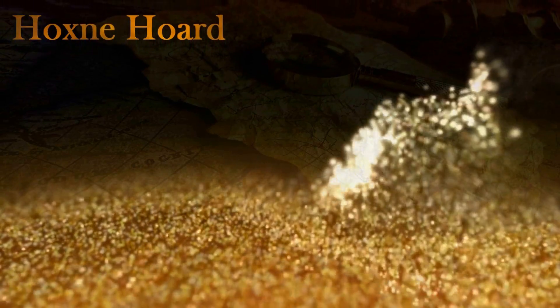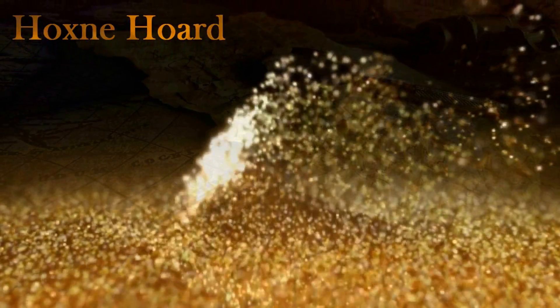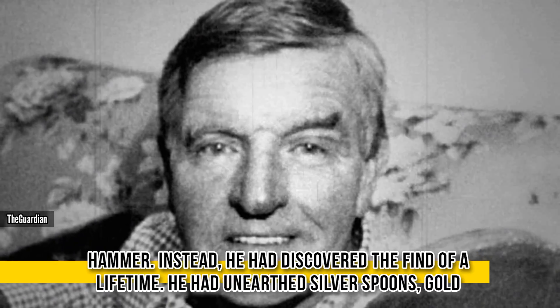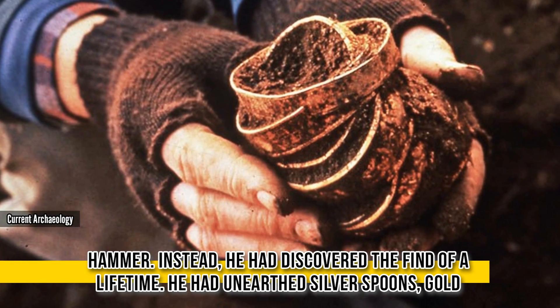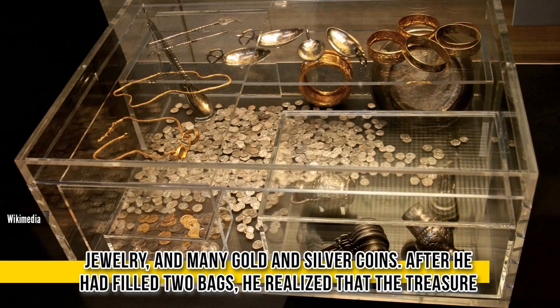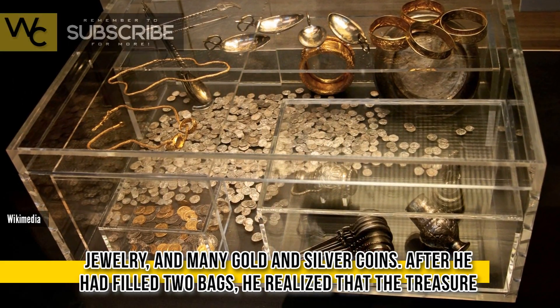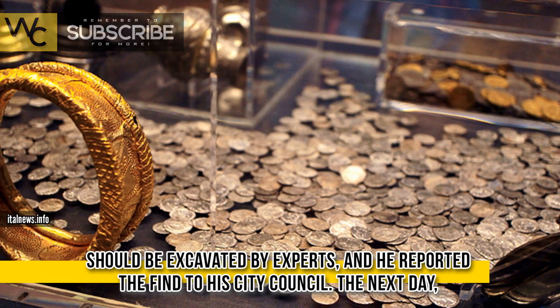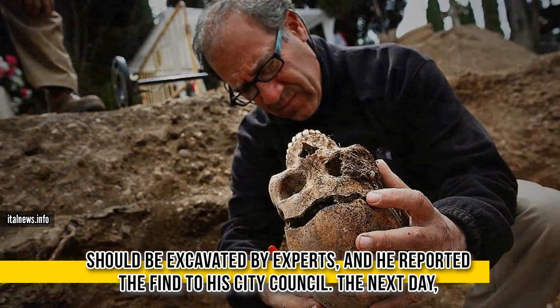Hoxney Horde. When Eric Law's metal detector beeped, he thought he had simply found his friend's lost hammer. Instead, he had discovered the find of a lifetime. He had unearthed silver spoons, gold jewelry, and many gold and silver coins. After he had filled two bags, he realized that the treasure should be excavated by experts, and he reported the find to a city council.